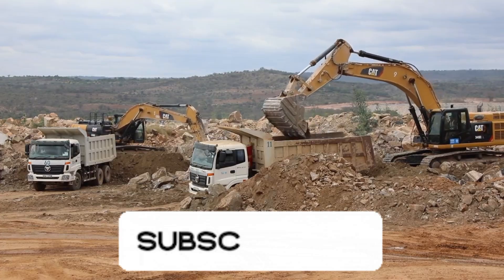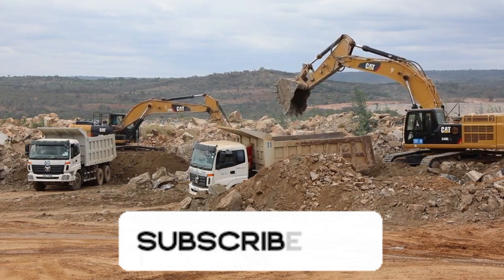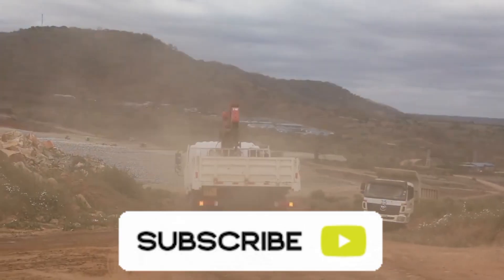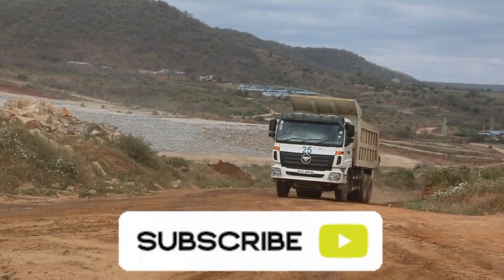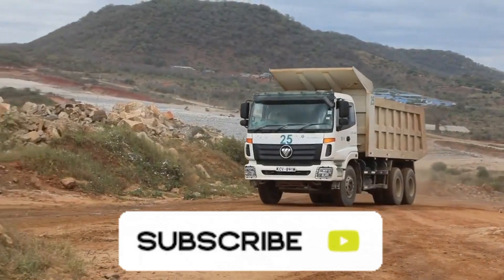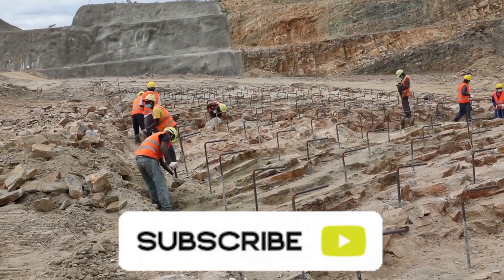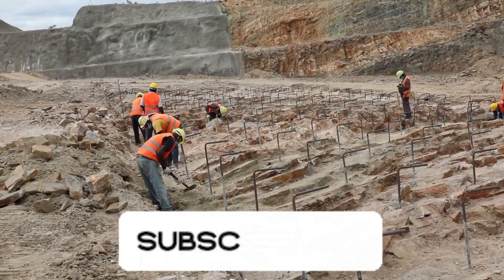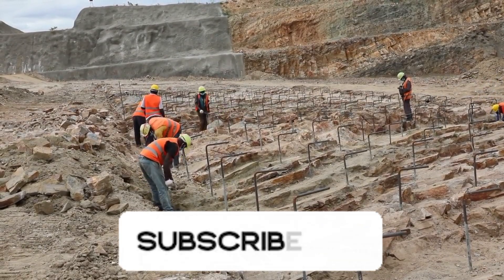Deep in the semi-arid plains between Makweni and Kitui counties, a new giant is rising — a structure that's been years in the making, billions in investment and endless in promises. This is Twake multi-purpose dam, one of Kenya's most ambitious water infrastructure projects, designed to transform the face of the lower eastern region forever.